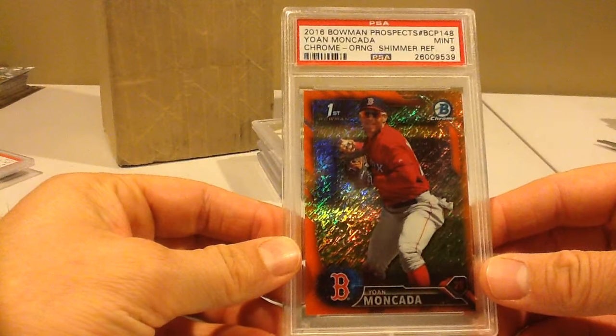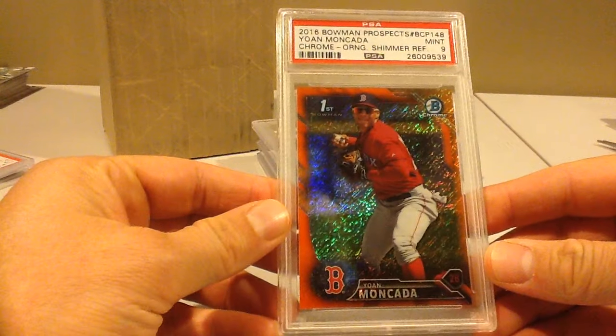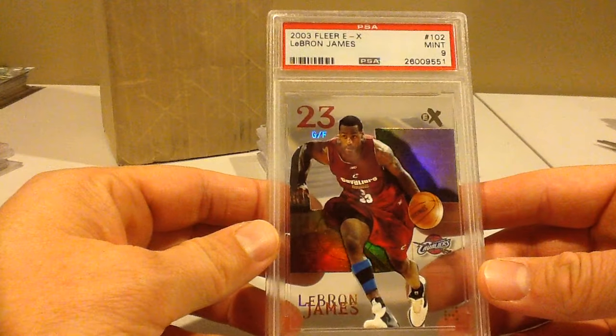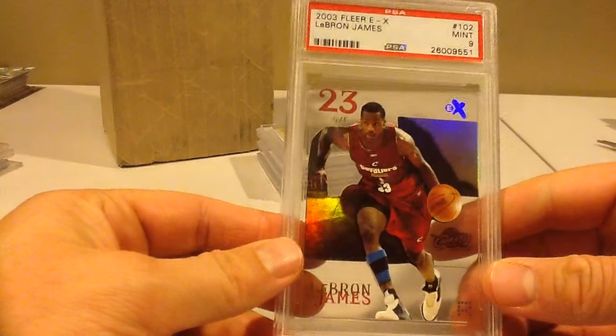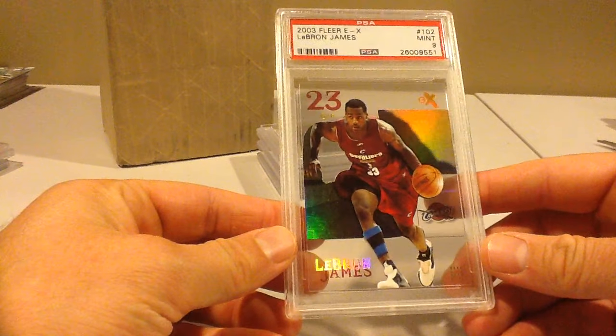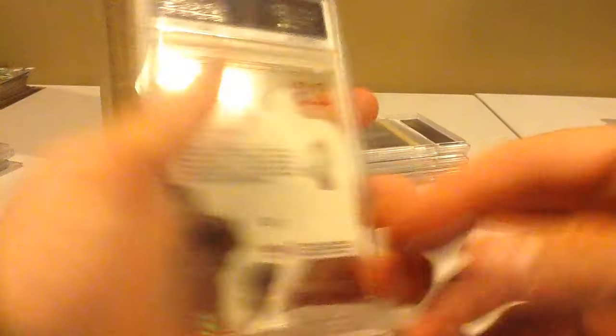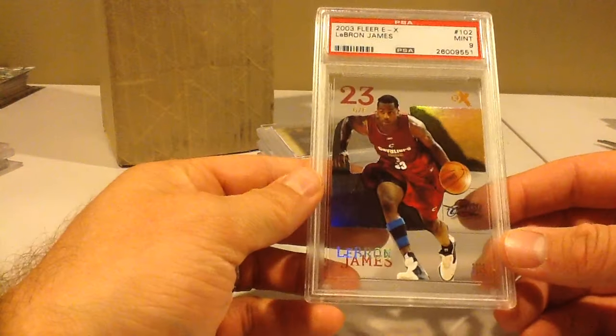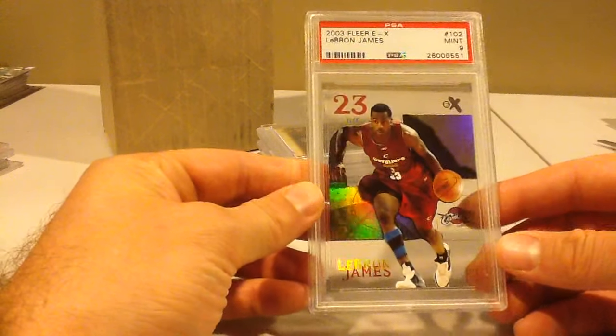And then another Moncada — exact same card, exact same grade. I actually cracked this out of a Beckett 9.5. I don't know why — I guess I wanted a PSA 10, so I got a PSA 9. It had pretty poor subgrades though: 9.5, 9.5, 9.5, and 9. That's basically the lowest you can get for Beckett with their subgrades.